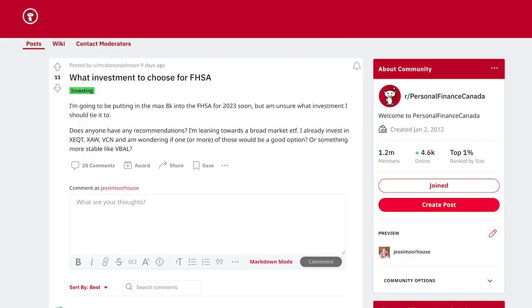The next question is: what investment should I choose to put inside my FHSA? Whenever it comes to asking what to put inside an investment account, that actually shouldn't be your first question. It should be: what is this account for? What's my time horizon? What's my risk tolerance? What are the criteria for this particular goal that I am using this investment account for?